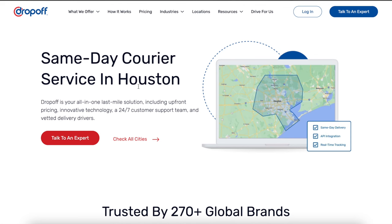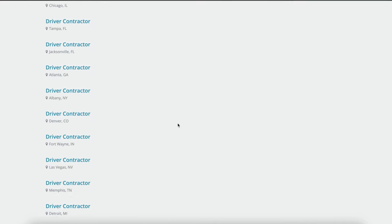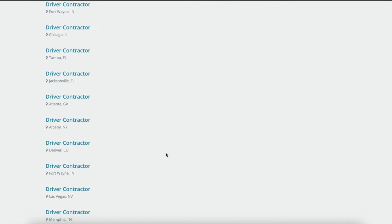The fifth company is Dropoff, which I've mentioned before on my channel. It's a company big on medical courier delivery. To apply, just hit Drive for Us, sign up to drive, and select the job you want — usually driver contractor. Then select your city from their list and apply for one of the driver courier opportunities. Dropoff might not be in your city, but I have a few more companies that will most likely be.